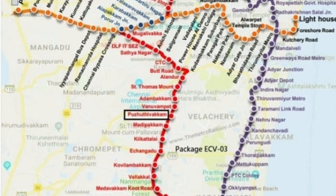Besides constructing the viaduct from chainage 33,710m to 45,320m in South Chennai, their scope includes 11 elevated stations at Madhipakkam, Kilkattalai, Ezhichangadu, Kovilambakkam, Velakkal, Medavakkam Fort Road, Kamrajapuram Street, Medavakkam Junction, Perumbakkam, Global Hospital, and Elcot.